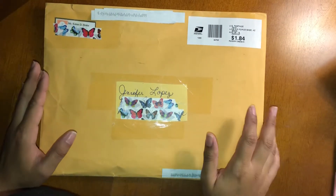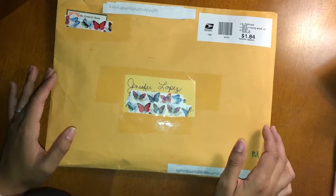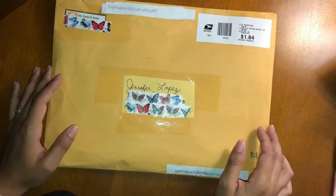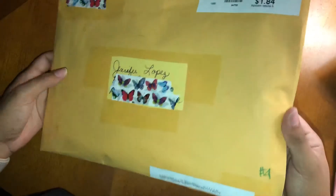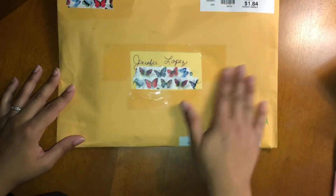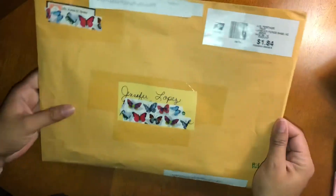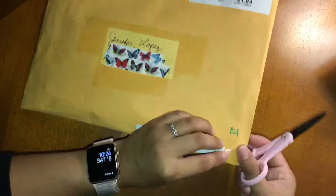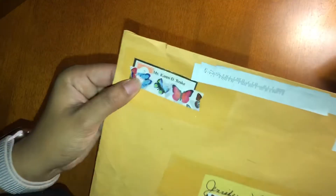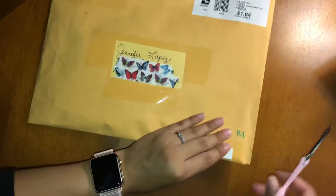Hi everyone, welcome back to my channel. I'm here with entry number four to my Christmas in July collaboration challenge with Teresa Creations. I will link Teresa's channel down below, as well as what the contest was all about and my original video.